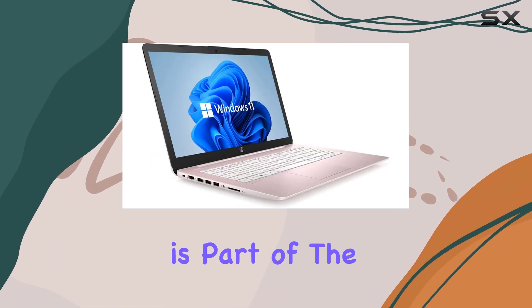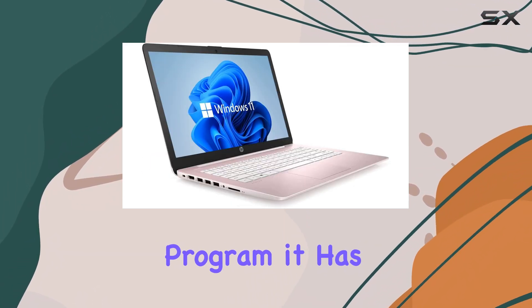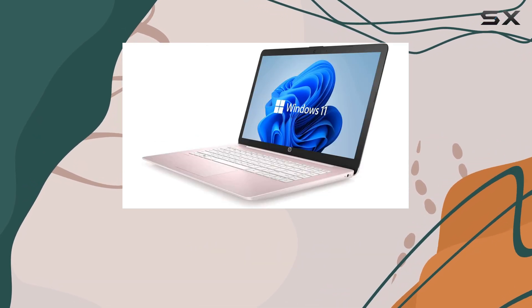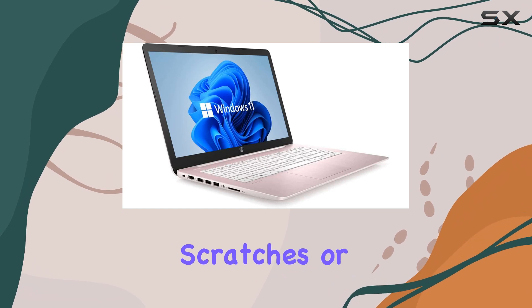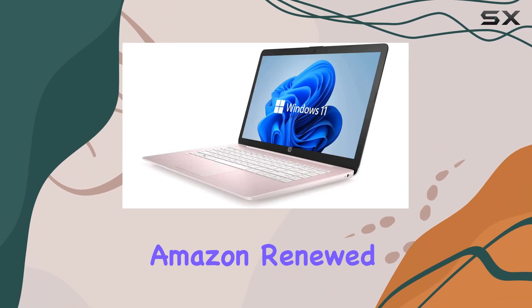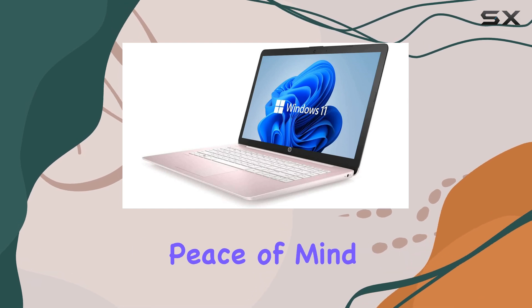As this laptop is part of the Amazon Renewed program, it has undergone professional inspection and testing, ensuring it works like new. You can expect minimal scratches or dents, and the product comes with a 90-day Amazon Renewed guarantee, providing peace of mind.